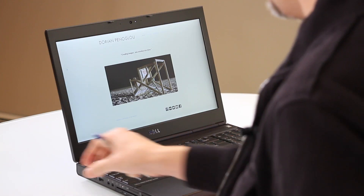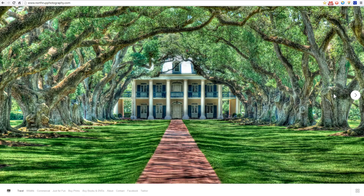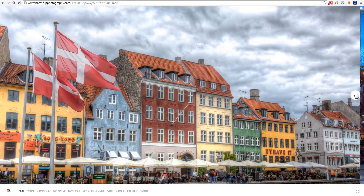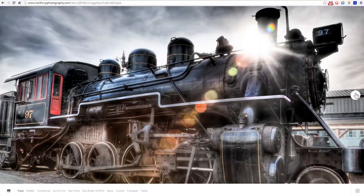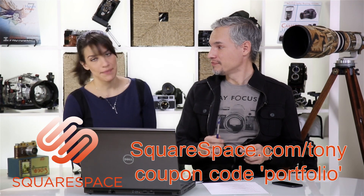Maybe we should take a minute and talk about our sponsor. This episode is brought to you by Squarespace, the all-in-one platform — fast and easy, you can make your professional page or portfolio. I think I know how to get 10% off. Go to squarespace.com/Tony and use the coupon code Portfolio — 10% off.